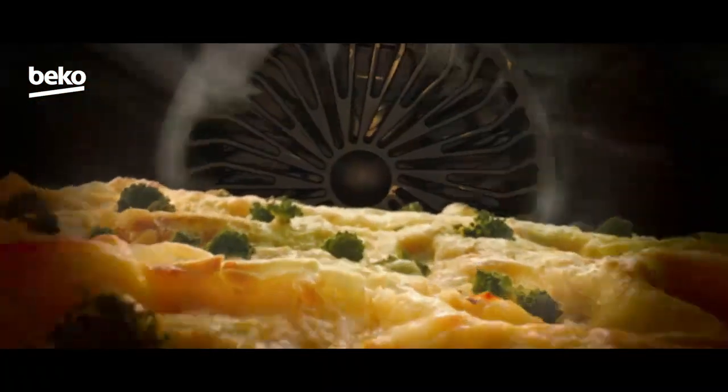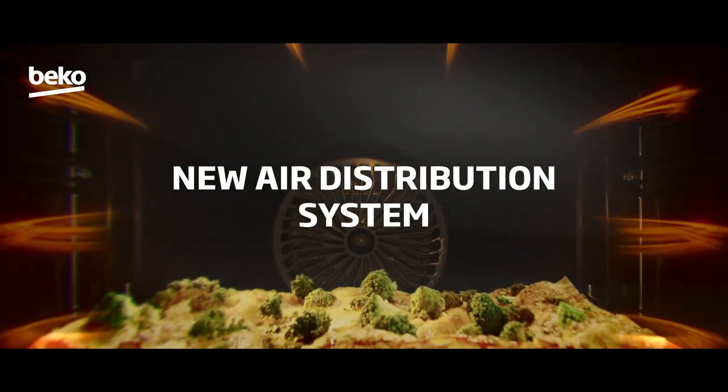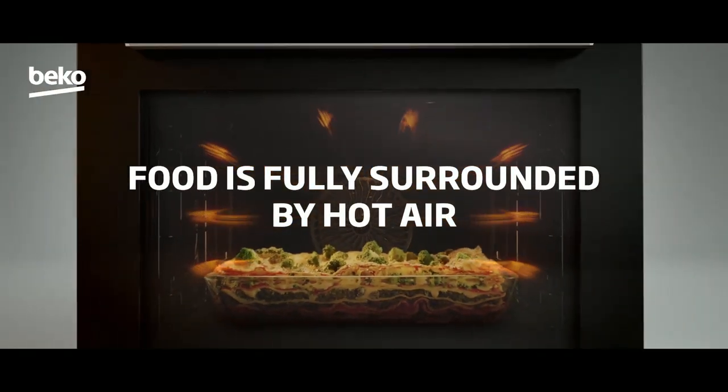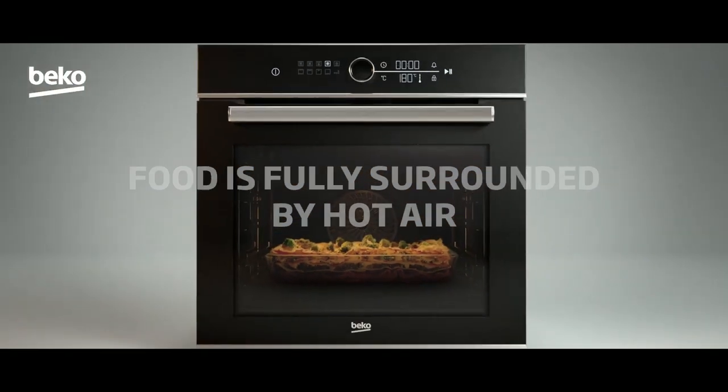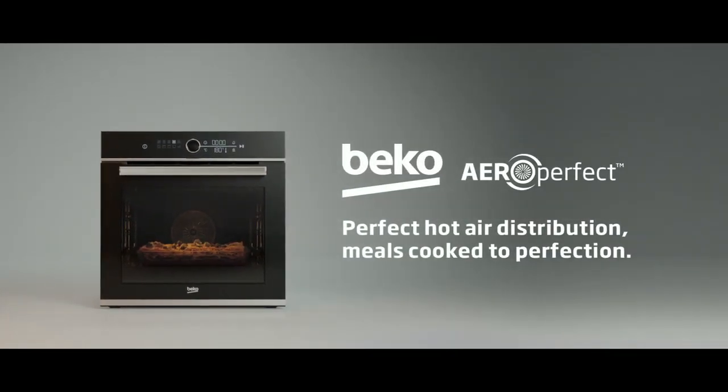All of this inspired Beko — taking inspiration from the way air currents move heat in nature, to ensure an even hot air distribution inside the oven and deliver precise cooking results every time. Beko Aero Perfect: perfect hot air distribution, meals cooked to perfection.